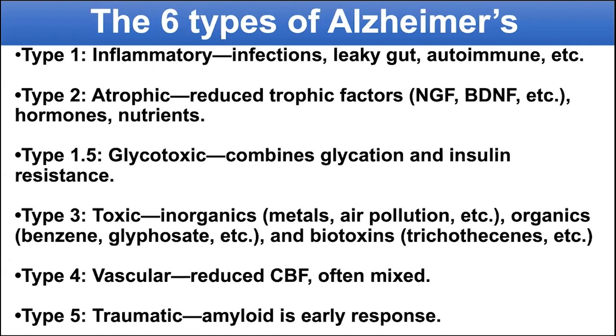When I was training years ago, it was thought that people would either get Alzheimer's or vascular dementia, and we were taught to do something called a Hachinsky score so that you could tell which this was. Well, it turns out reduced vascular support is a critical part of Alzheimer's in many, many people.